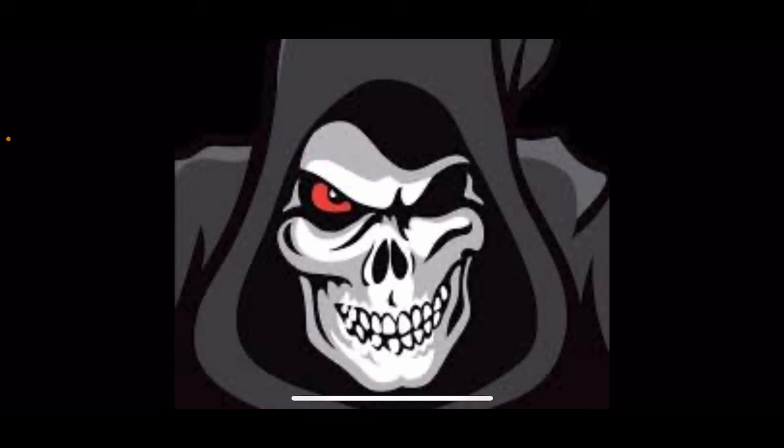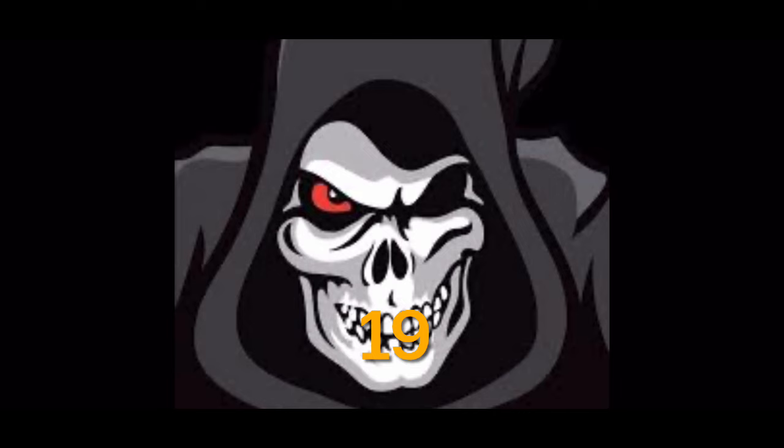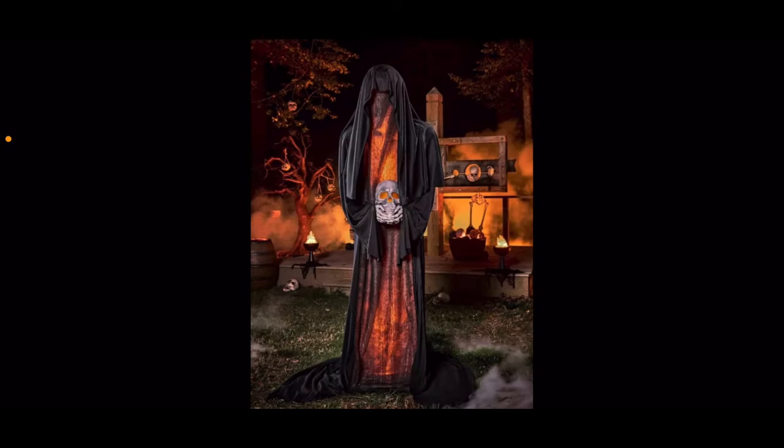Spirit Halloween definitely did great this year, so let's get started with the worst prop of 2024. In last place we have the Cremator. Disclaimer: in my eyes, every single prop this year is good, which is really uncommon — I never usually like every single lineup like this for Party City or Home Depot.